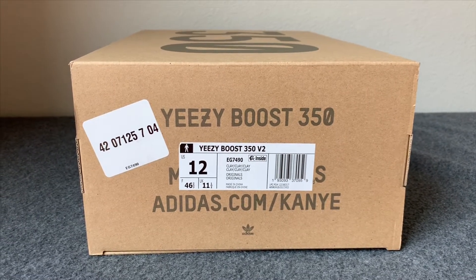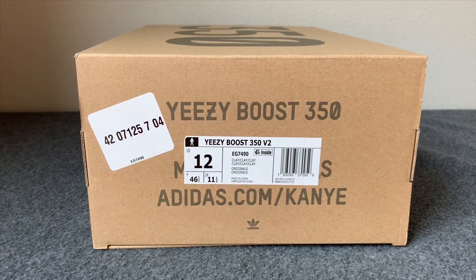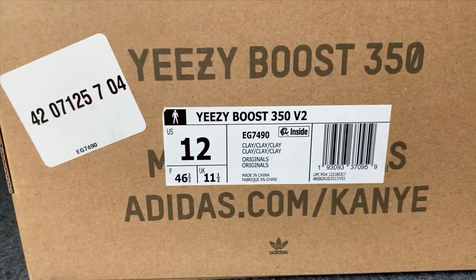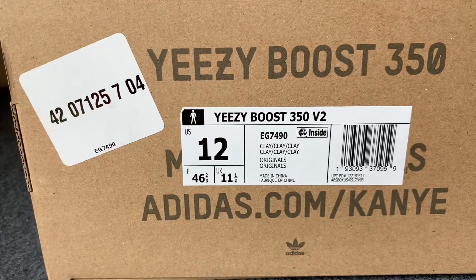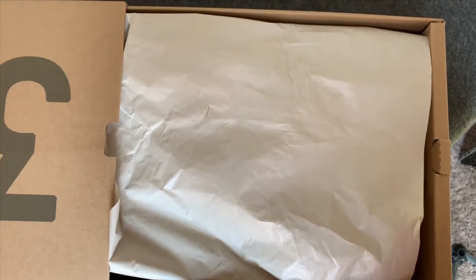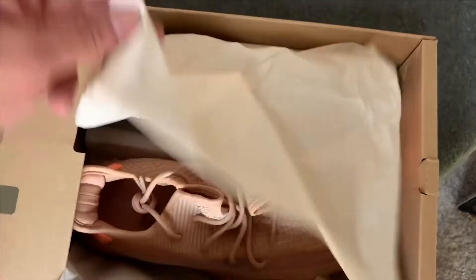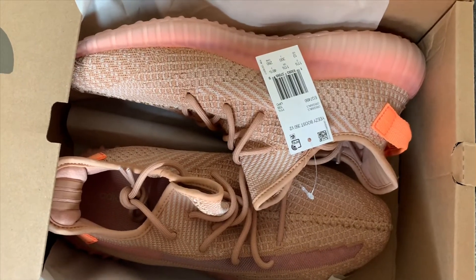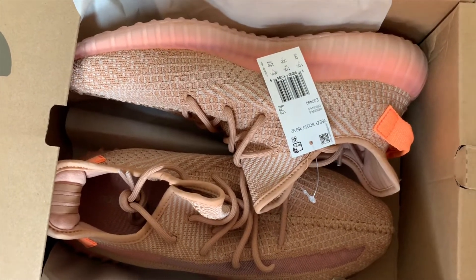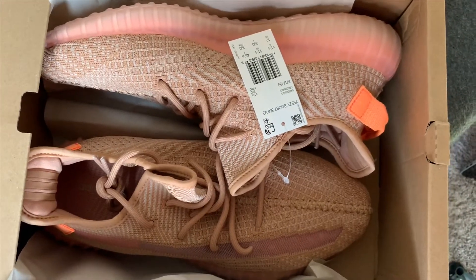I also won a couple local raffles here where I'm at and was able to pick up the pair. Standard box — the standard 350 box. This is what the label looks like, the Clay colorway. I've opened up the box and it's pretty standard with the paper that they normally use. Looks pretty nice.